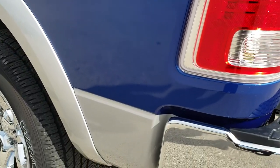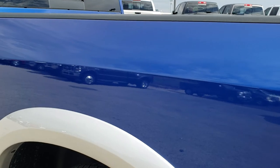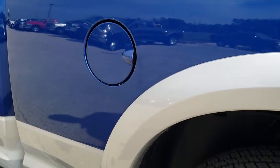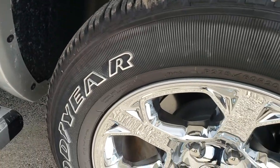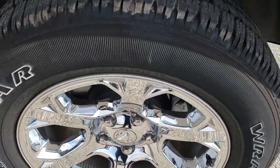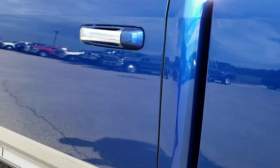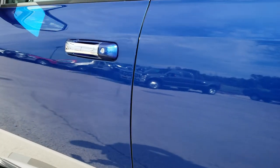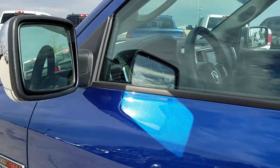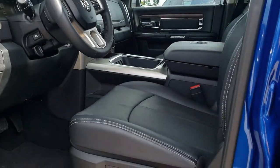As we go down this side of the truck it is just as clean as the passenger side — no dents, no dings, no scuffs, no scrapes. Very, very nice all the way down this side. Rear tire and rim is in excellent condition as well. You can see just how clean those doors are — no dents or dings. It does have the heated power mirrors with the built-in directional signals, and those are also power folding mirrors.